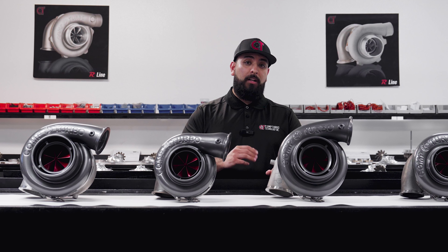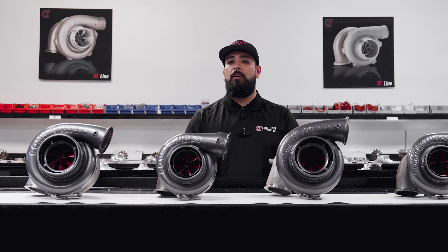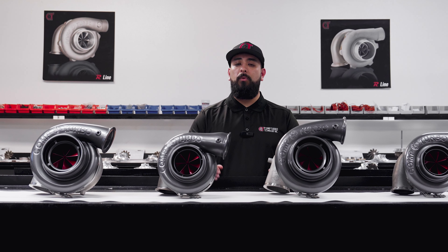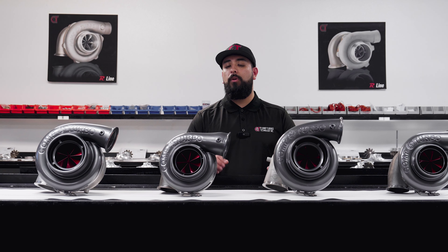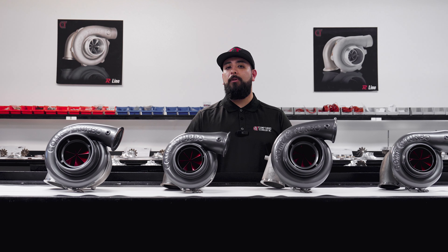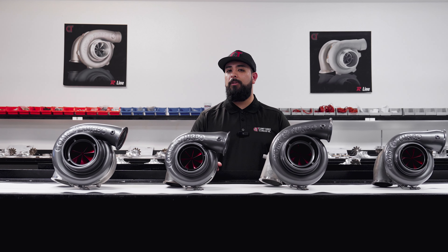If you have any questions on how we can help you with a class legal turbocharger, don't hesitate to reach out. Give us a call during our regular business hours or send us an email — we'd be more than happy to help you out and deliver you an optimized product to set you ahead of your competition. You're even welcome to call in and ask for me by name — I'd personally be happy to help. I'm Eddie, here at Comp Turbo Technology. We're here to help you.